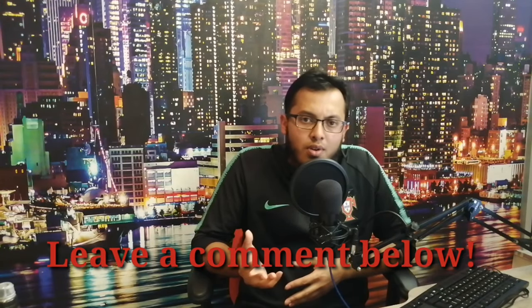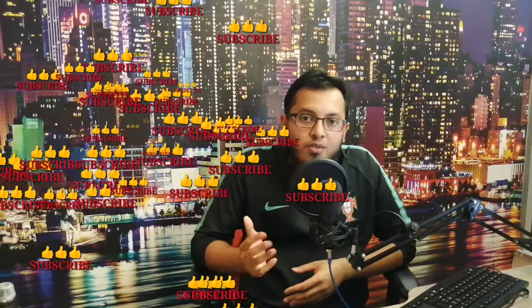If you still have any questions or are confused about anything, please do leave a comment below. And if you found this helpful or enlightening, please do like the video and subscribe for future content and more videos like this. Thank you very much.